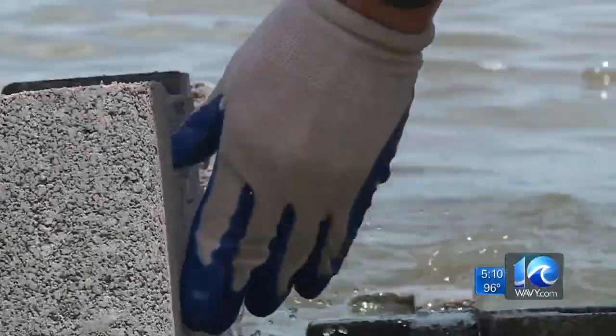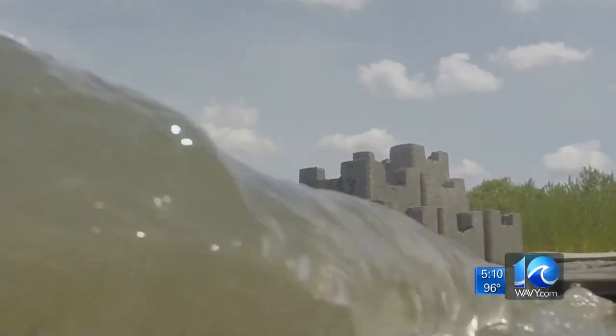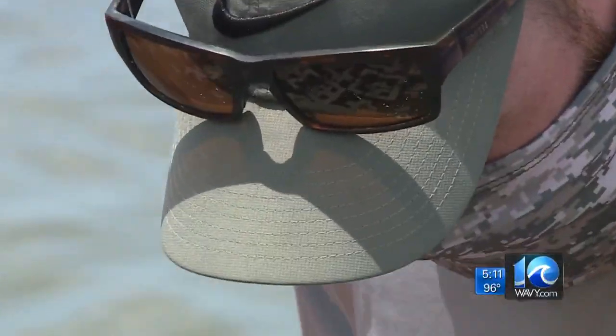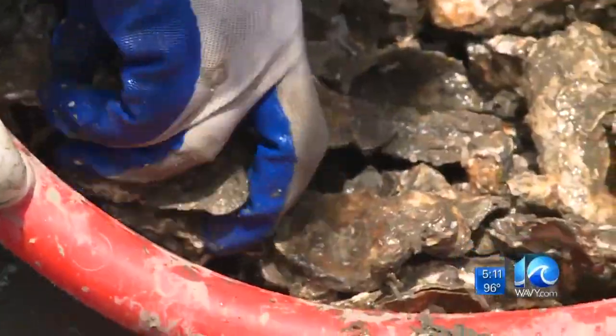I'm Pam Boatwright with the Elizabeth River Project, and we're out here at Naval Support Activity Hampton Roads at the Lafayette River Annex to install oyster castles. An oyster castle is a concrete block made of aggregate that allows oysters to attach to. In a few years, we hope that you won't really see the blocks — it'll just be one great oyster reef.